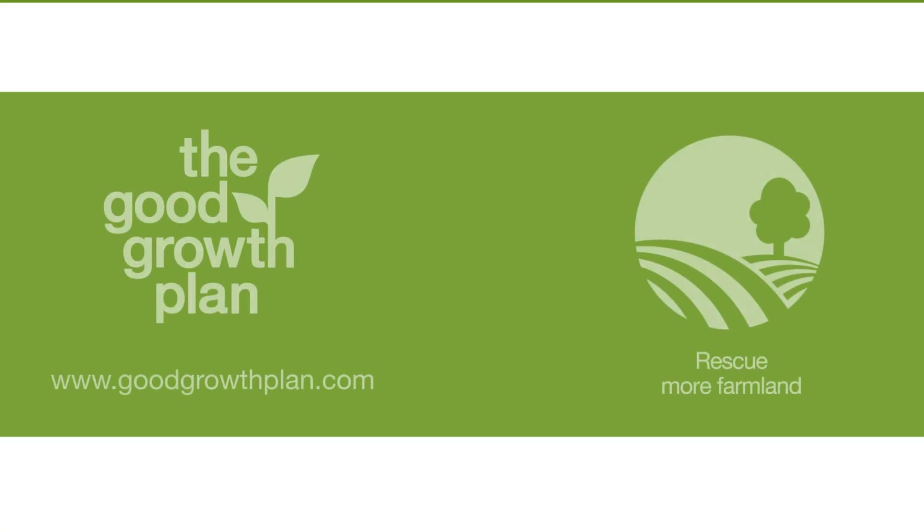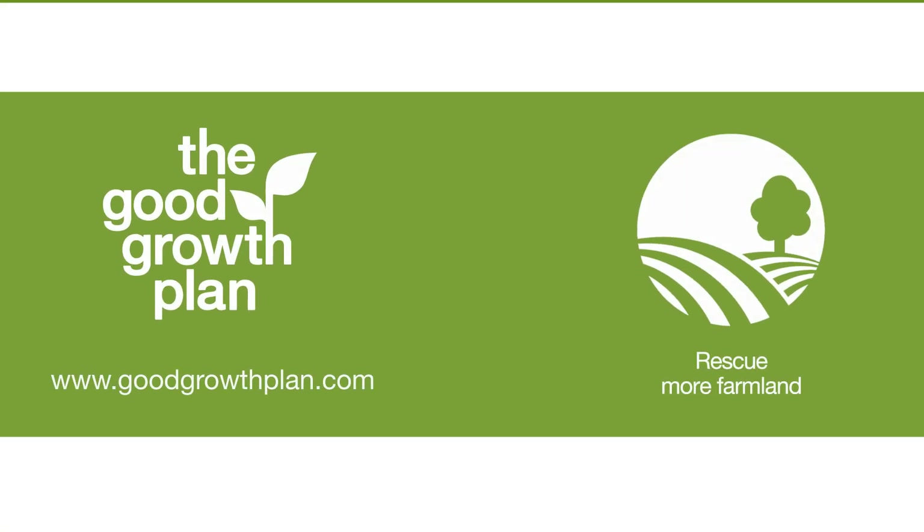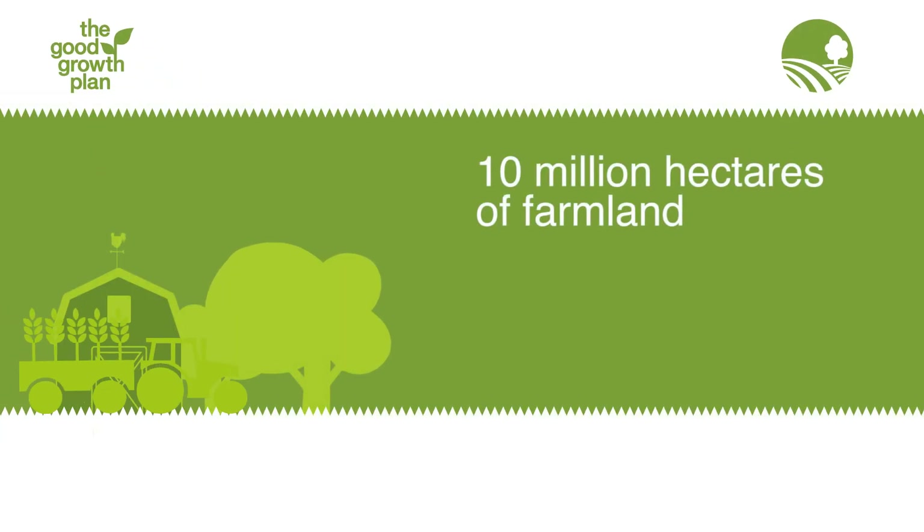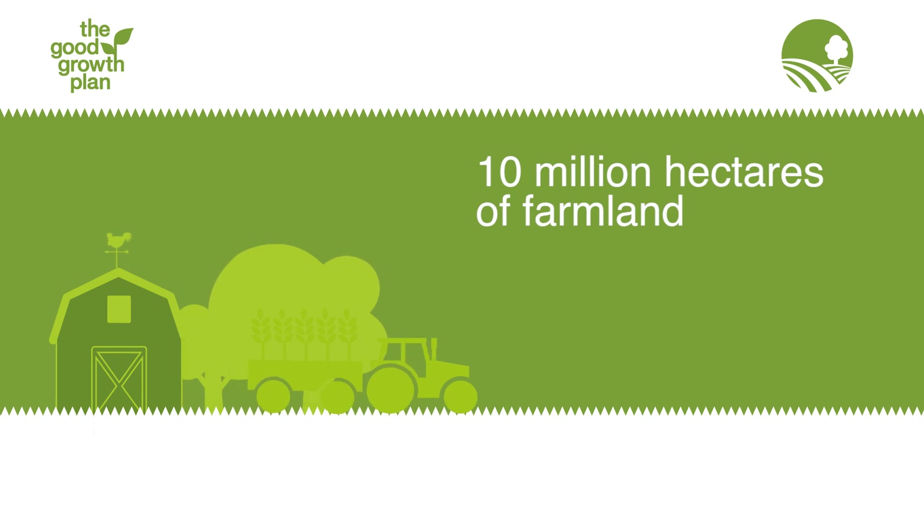We're working to make agriculture more sustainable through the Good Growth Plan. We've committed to improve the fertility of 10 million hectares of farmland on the brink of degradation.